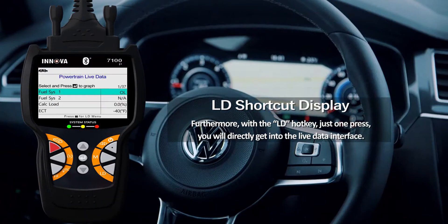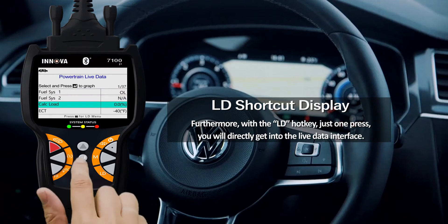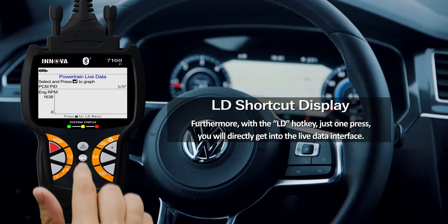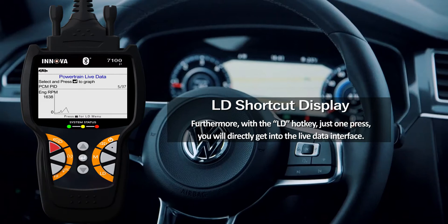Furthermore, with the LD hotkey, with just one press, you'll directly get into the live data interface. It becomes more user-friendly and practical when the live data can be customized, recorded, and played back. Surprisingly, the live data of the three previously scanned vehicles will be saved in the 7100P scan tool.